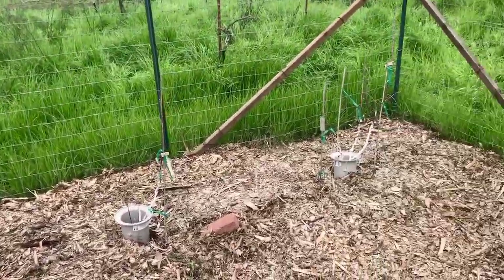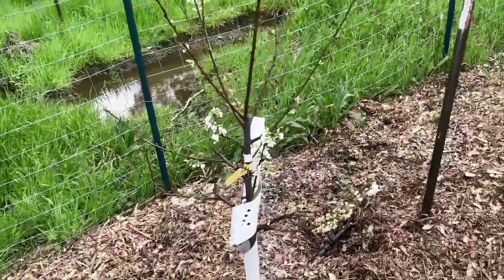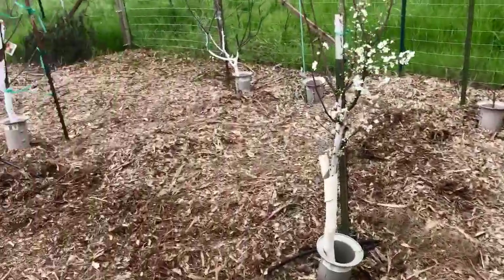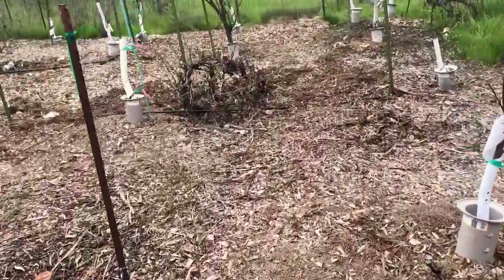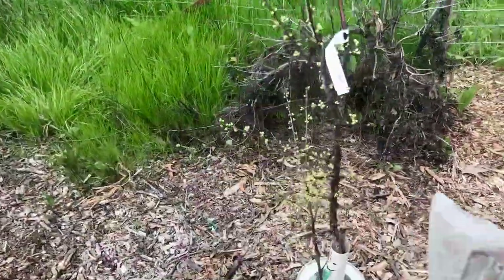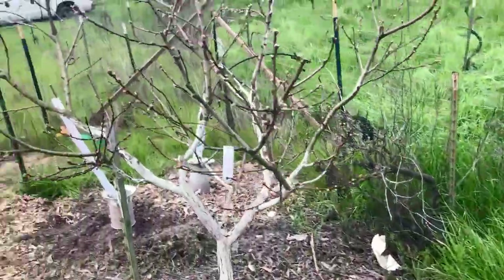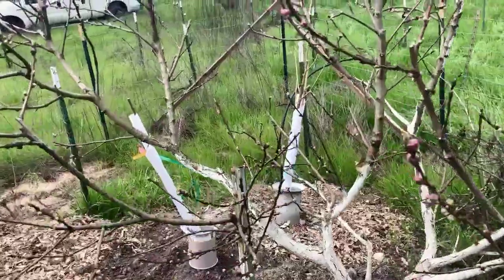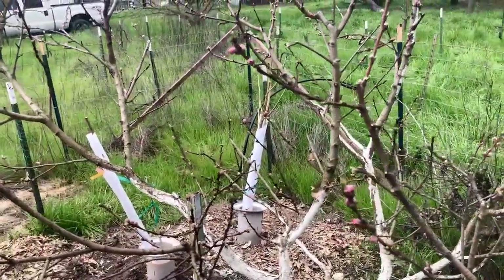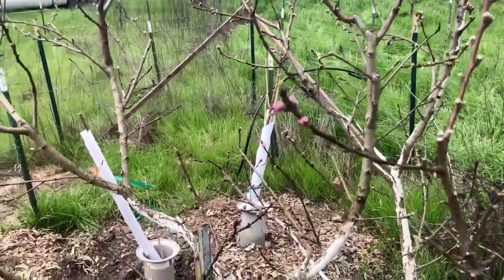Got some apples there that aren't opening yet. Flavor Supreme — and that's most of what's blooming, but we'll take a quick walk over to the other side. Burgundy plum will be blooming soon. Liz's Late nectarine doesn't look like it's going to be late in its bloom this year — it's one of the most advanced of the nectarines and peaches in terms of how much its buds are swelling.